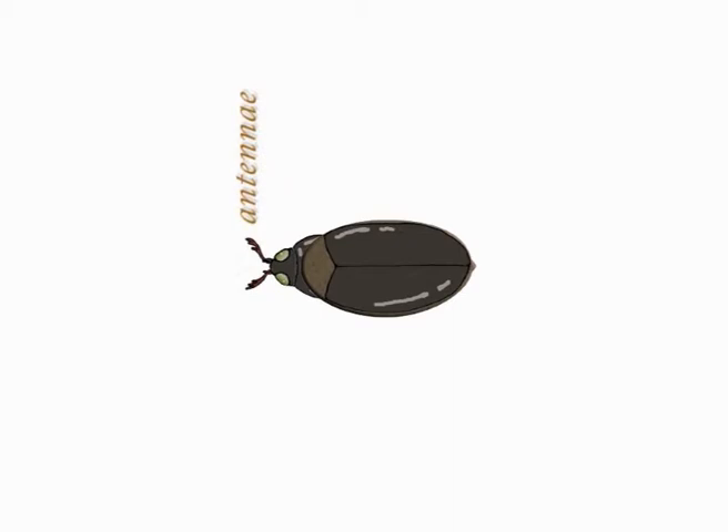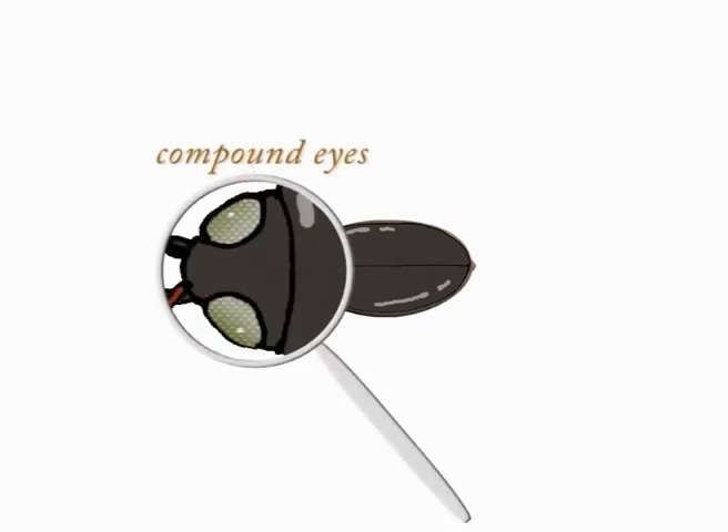Insects have a pair of antennae attached to their heads, which they use to touch, taste, smell, or even listen around them. They also have a pair of compound eyes, made up of many facets or lenses.